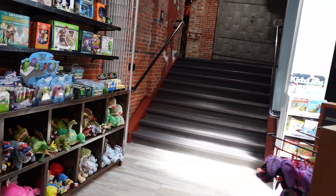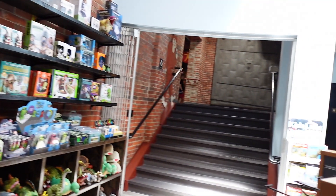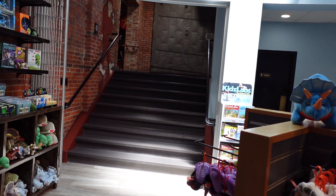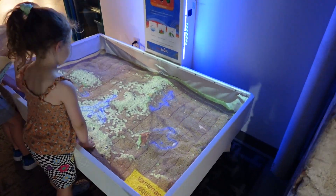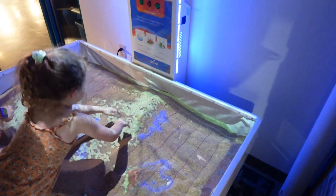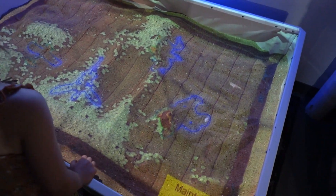I think we're gonna head up the stairs first. Clay says up the sneaky stairs first. We came to the sandbox first — it's got a little screen that projects from up there. It's pretty cool.